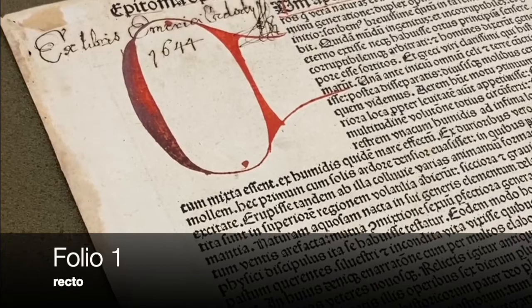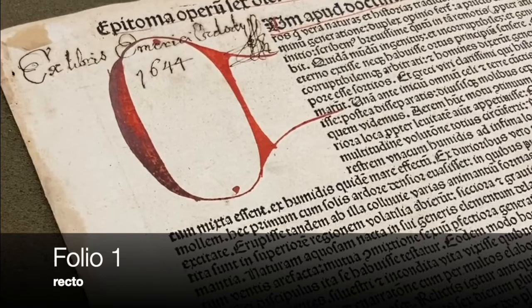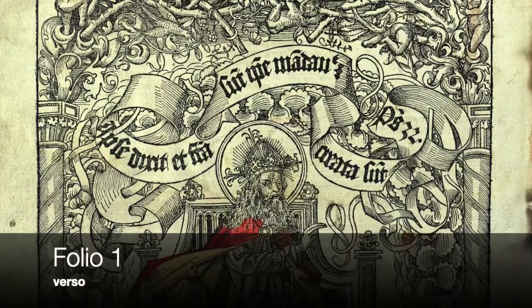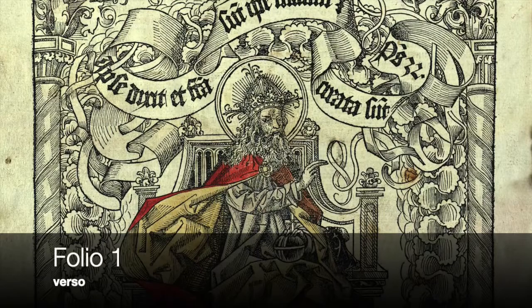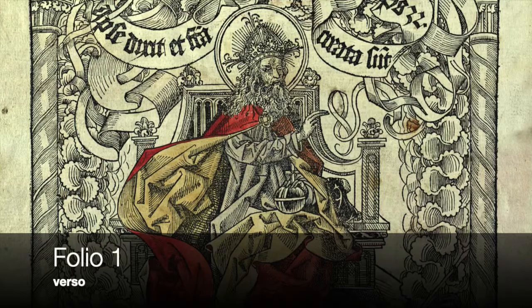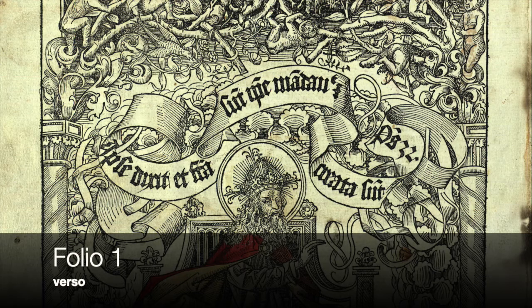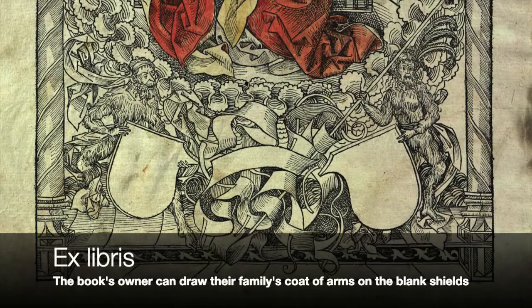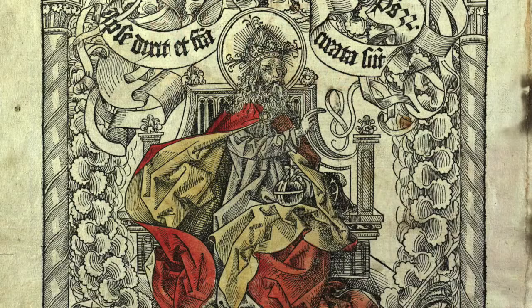One of the most significant folios we have is folio 1. The recto side details both the secular and non-secular account of the creation of the world, and the illustration on the verso side is one of the most intricate in the Chronicle. Also known as the frontispiece, the verso side of folio 1 is a full-page, partially illuminated woodcut illustration often referred to as the Creator, because of its depiction of the Creator seated on a throne in the middle of the image. Above the Creator is a banner that cites Psalm 32: 'For he spake, and it was done; he commanded, and it stood fast.' The image is adorned with many decorative elements and also contains two shields intentionally left blank near the bottom of the page. As can be seen here, the page held by PSU has been partially illuminated with red and gold.